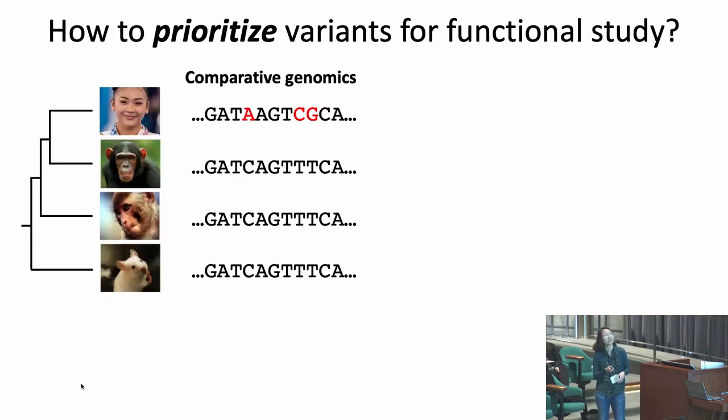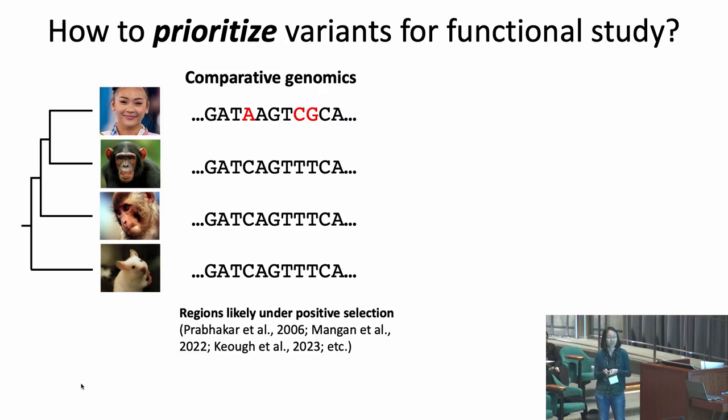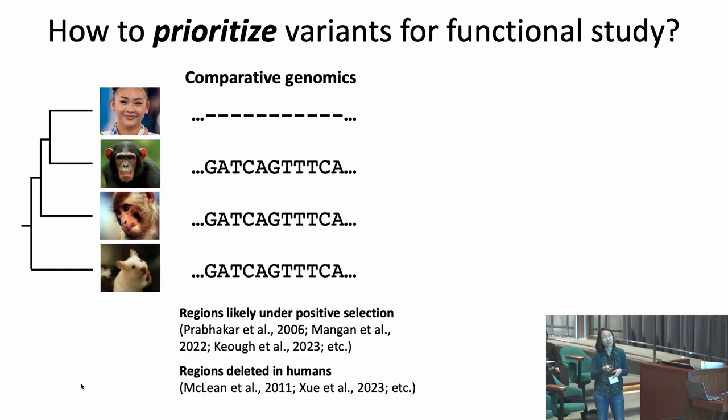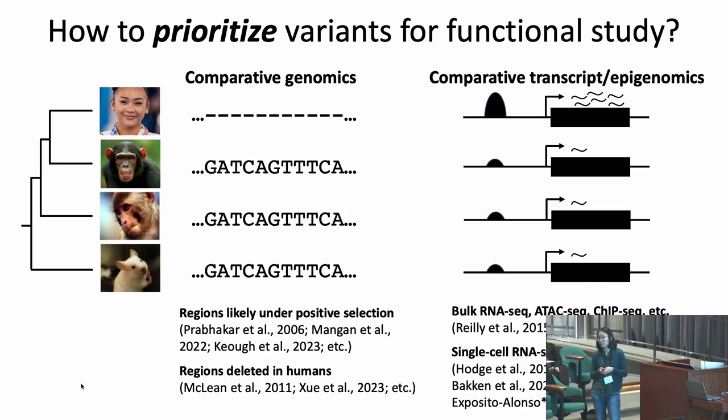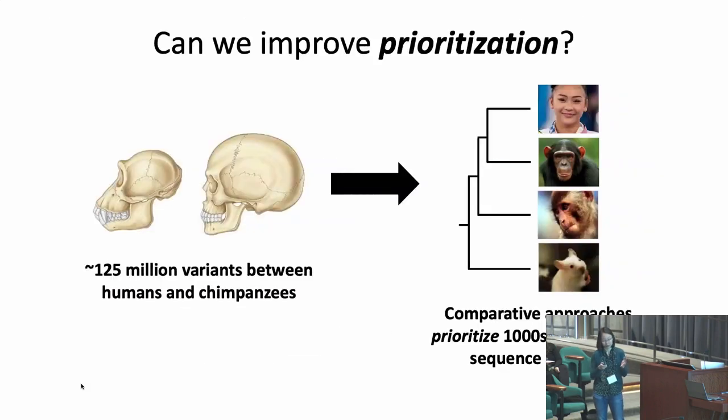A common approach to prioritize variants is to compare the genomes of humans to closely related species. This has identified regions likely under positive selection, as well as regions conserved through other mammals — suggesting functional importance — but deleted in humans. An alternative approach compares tissues of humans to other closely related species to identify genes that change in expression, or non-coding regions with different chromatin features. Applied first with bulk methods and more recently with single-cell methods, this has identified thousands of genes and non-coding regions that change specifically in humans, narrowing candidates from millions to thousands.